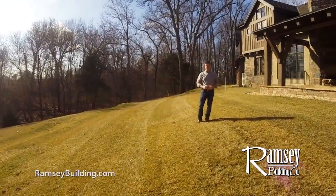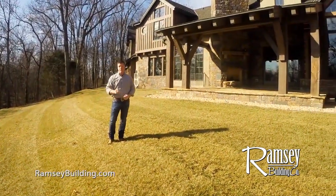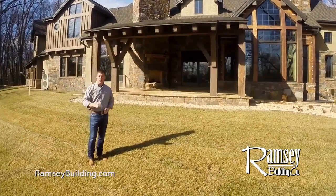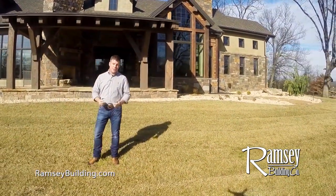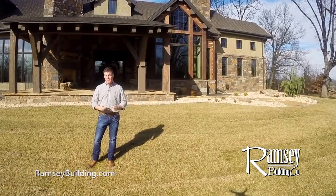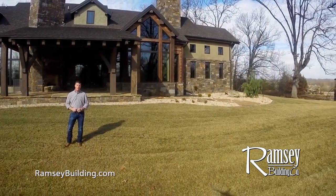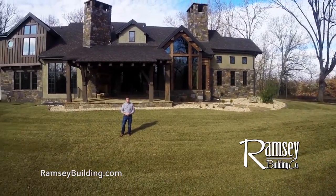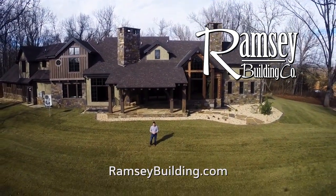Jesse Owens once said, everyone has a dream, but in order to make a dream a reality, it takes determination, dedication, self-discipline, and effort. At Ramsey Building Company, we have that determination, dedication, and self-discipline it takes to make your dream home a reality. And as we like to say, it would be an honor to build your home. It's more than just a home — it's a Ramsey.